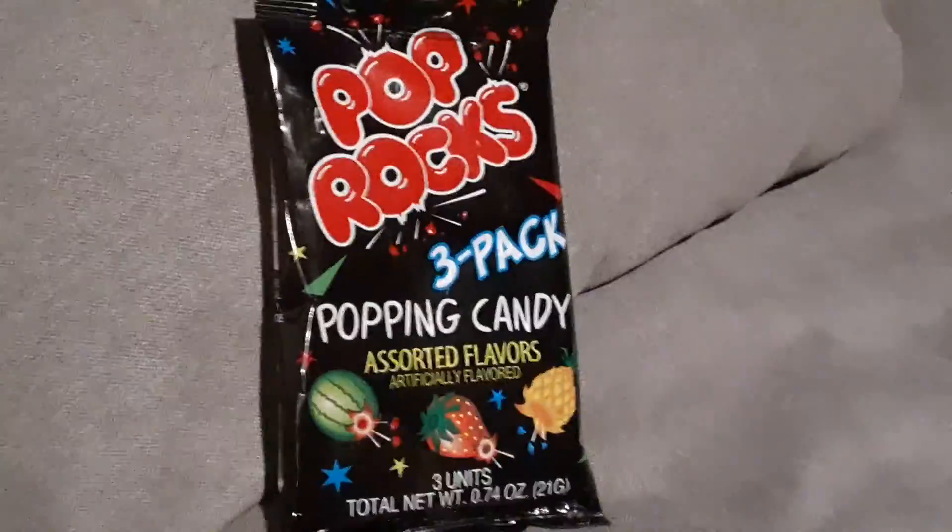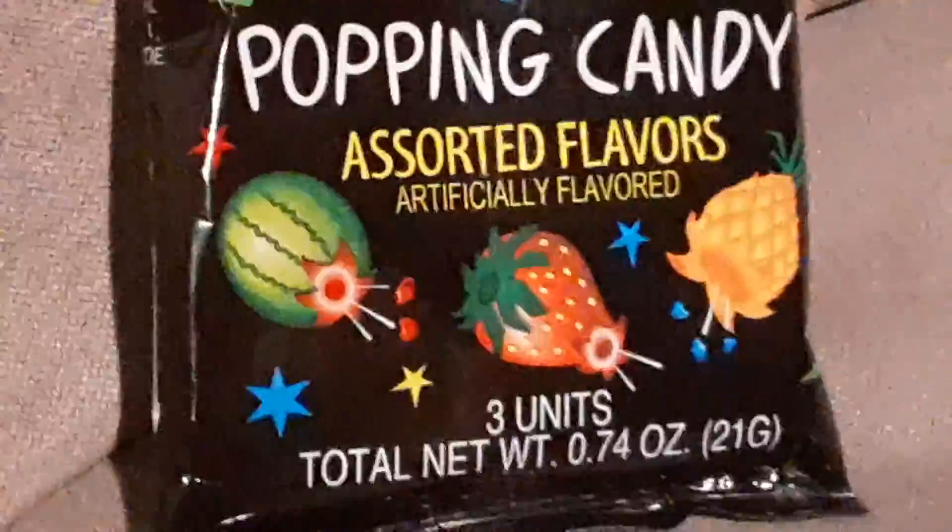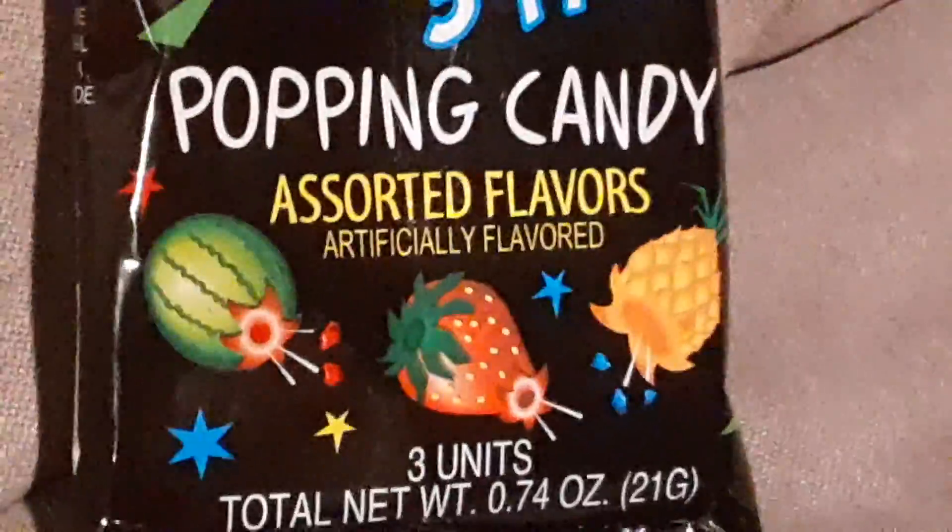Hello everyone, we'll be doing Pop Rocks 3-pack cotton candy. We got watermelon, strawberry, and pineapple.